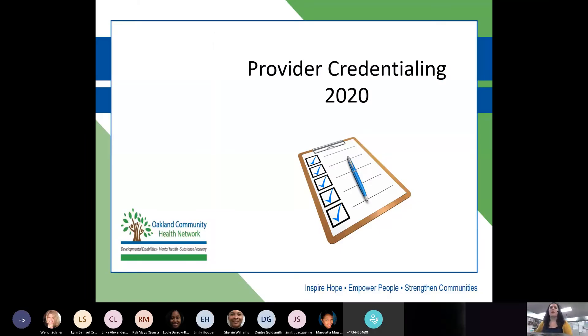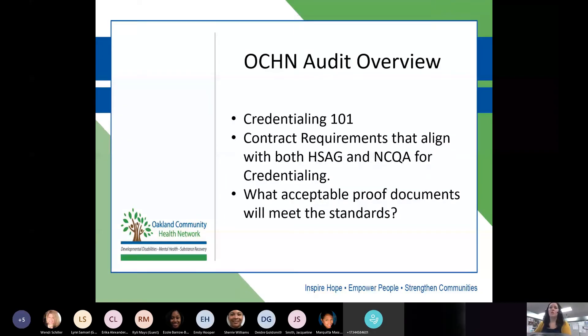Today we're going to be talking about the OCHN audit overview, a brief credentialing 101, contract requirements that align with both the state and NCQA for credentialing, and what acceptable proof documents will meet the standards.